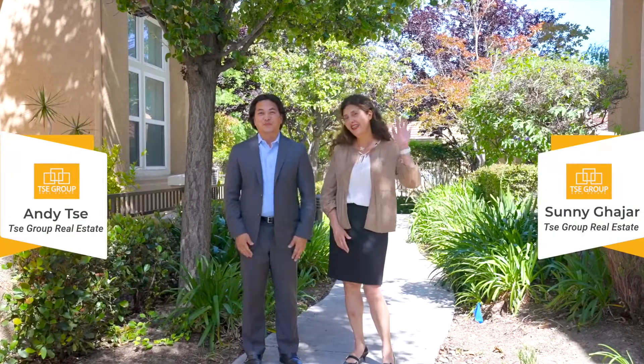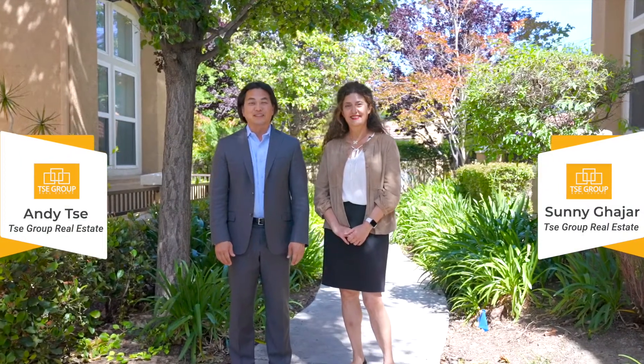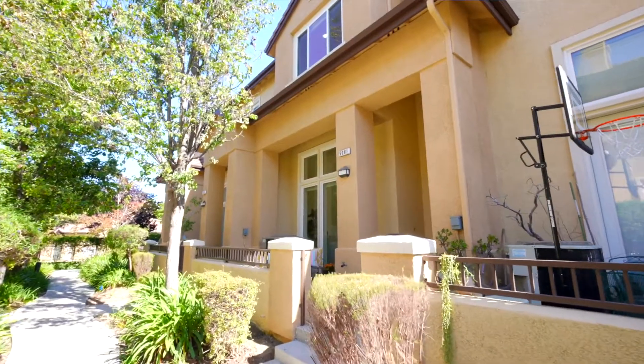Hey everyone, I'm Andy Tu at The Tea Group. I'm Sunny Gajnar. We're super excited to bring you our newest listing, 5081 Capanelle Terrace in San Jose, California. We're located at the highly coveted Siena at Saratoga community here in the heart of the Silicon Valley, and the property we have to show you today is absolutely stunning.